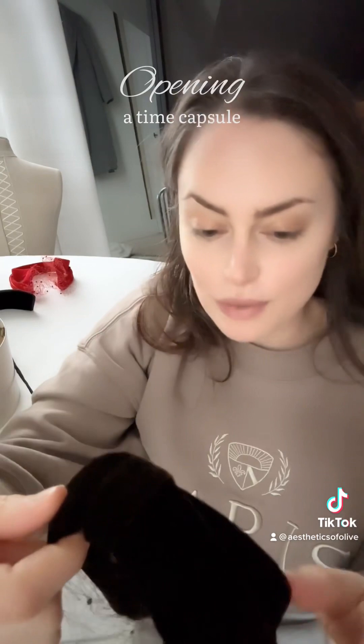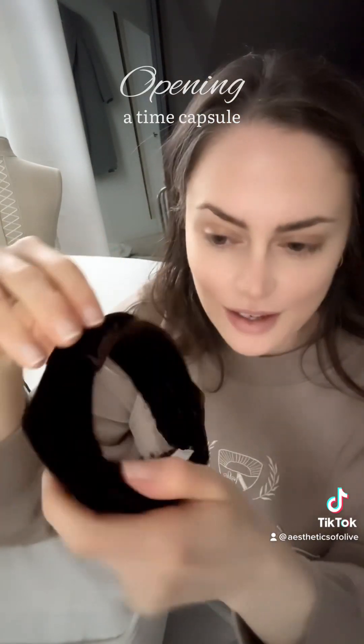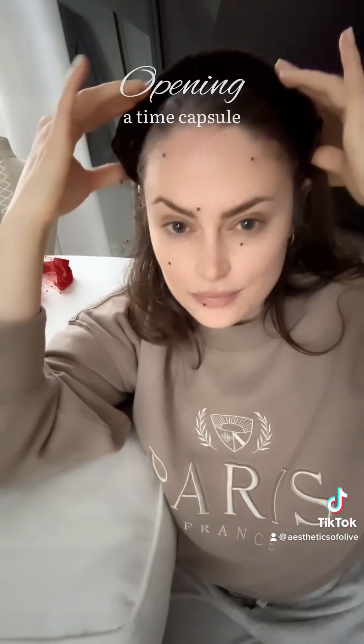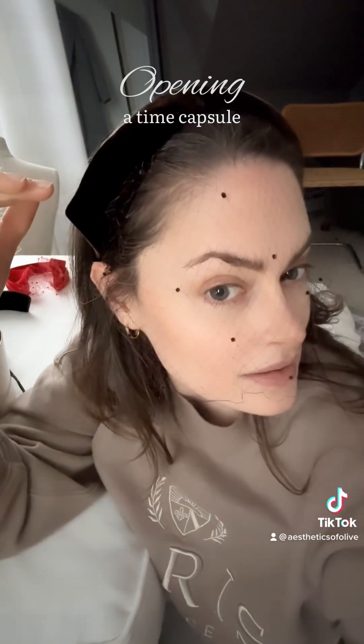This one's similar to the red one. There's a little tag in there that says 'brown velvet,' and it has the little chenille polka dots as well.